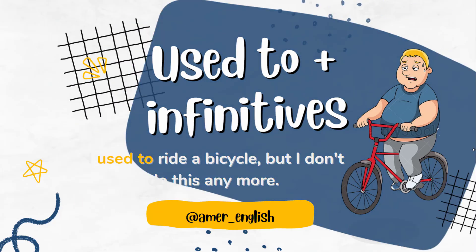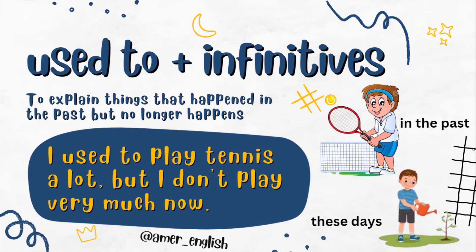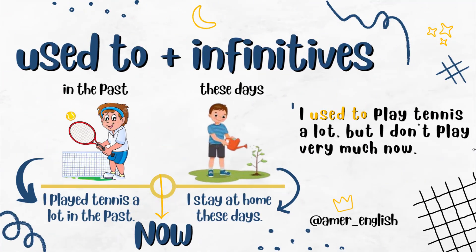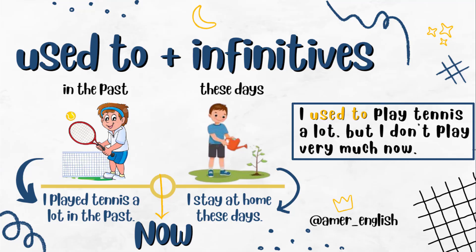As you can see in these two pictures, in the past I used to play tennis a lot. However, I don't play tennis anymore — I water the plants nowadays. So I will put the sentence this way: 'I used to play tennis a lot but I don't play very much now.'